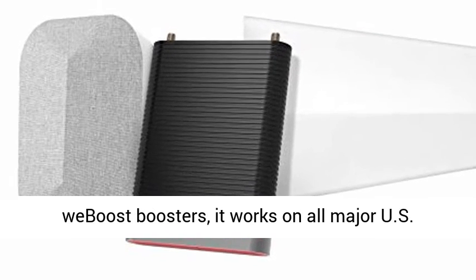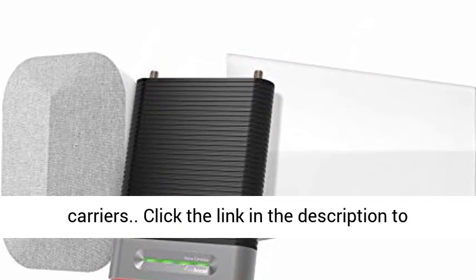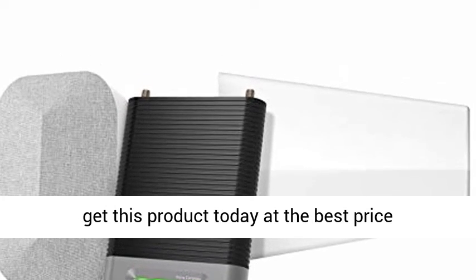Like all Web Boost boosters, it works on all major U.S. carriers. Click the link in the description to get this product today at the best price.